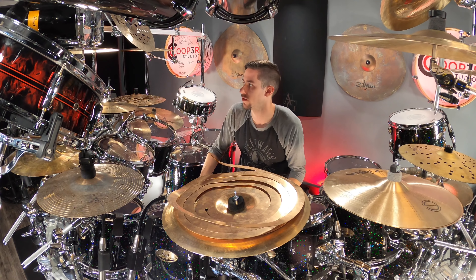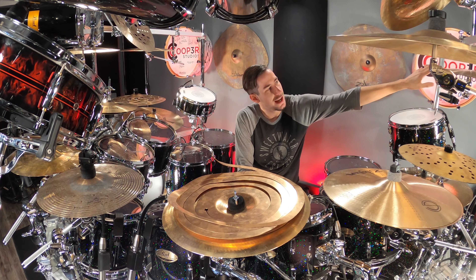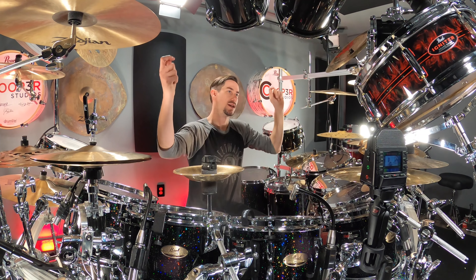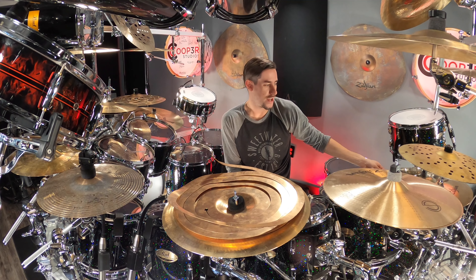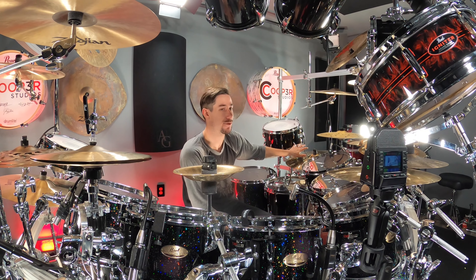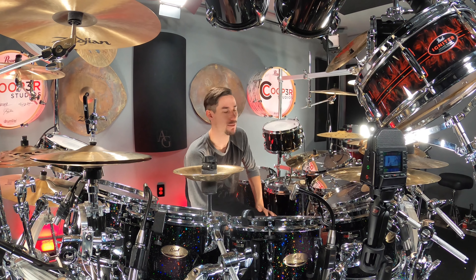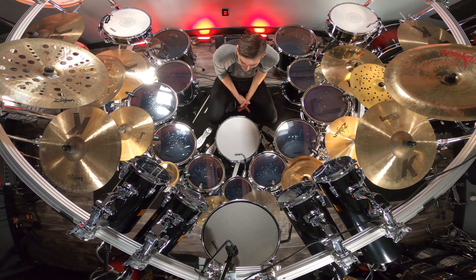On this back side, I have the 19-inch K Suite crash, which fills out the K Suite range — I've got the 17, 18, and 19, giving me high to low pitches. Down on the bottom, I have my auxiliary left-hand ride — the 21-inch A Suite Ride in brilliant finish. I didn't hit it very much during the video because I'm not used to having a left side ride, and it was positioned a bit further back than I'd prefer. But it was fun experimenting with it, and it looks great from the overhead angle for symmetry.